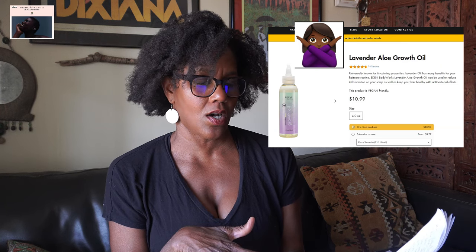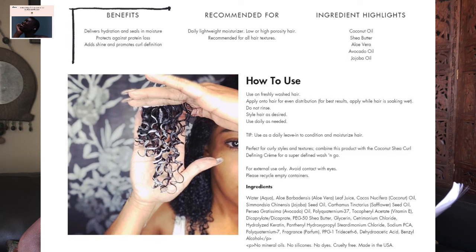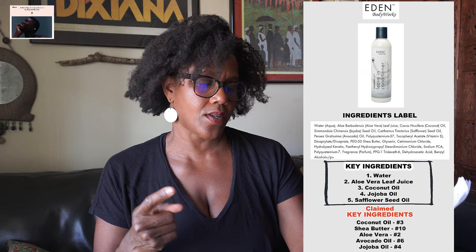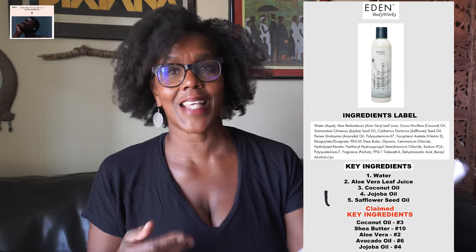Another product I checked on their website was the Coconut Leave-In Conditioner at $9.99 for eight ounces. The marketing claims it delivers hydration and moisture, protects against protein loss, adds shine, and promotes curl definition. It claims the key ingredients are coconut oil, shea butter, aloe vera, avocado oil, and jojoba oil. However, the actual key ingredients are: one, water; two, aloe vera leaf juice; three, coconut oil; four, jojoba oil; five, safflower oil.